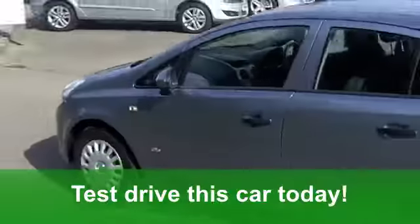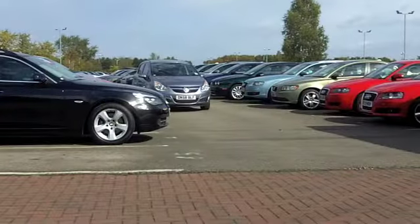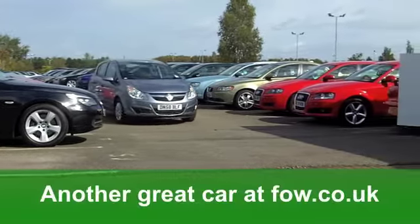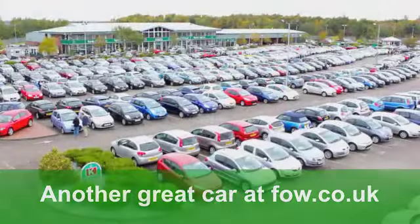The running costs though are very keen indeed. You'll get a combined 49 miles per gallon and 12 months tax just a little over £100. Great value motoring at Fords of Winsford.